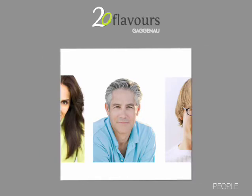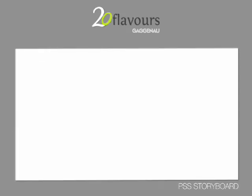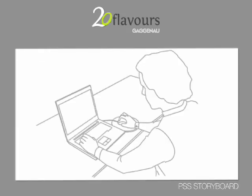In the future, people will socialize through food. Now we'll talk about Stefano. He decided to participate in the Saturday event. He books his place on the website. Let's take a look at the website.